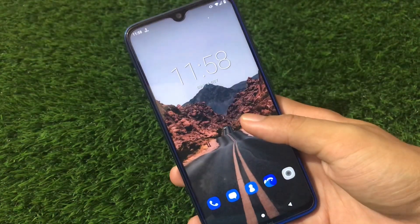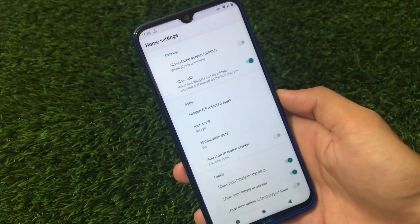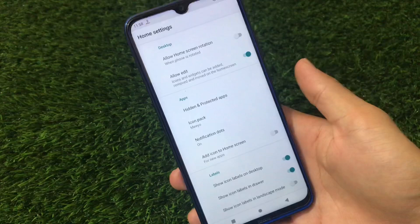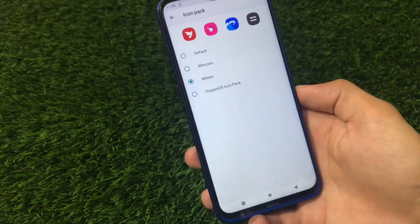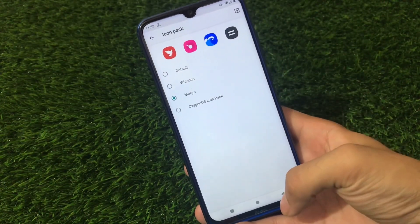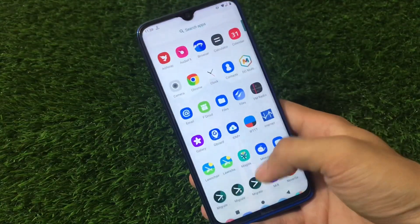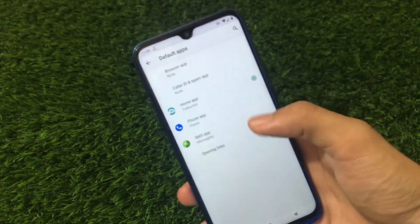There are no customizations here at all, but the best thing is it has the Trebuchet launcher with a little bit of features available. We can add icon packs, which is one of my favorite things — Trebuchet is now updated with icon pack support; previously it had no icon pack support. Also included are hidden and protected apps features, some small features here and there.